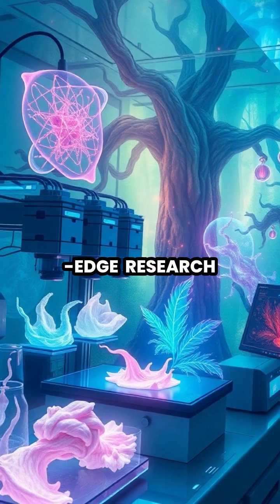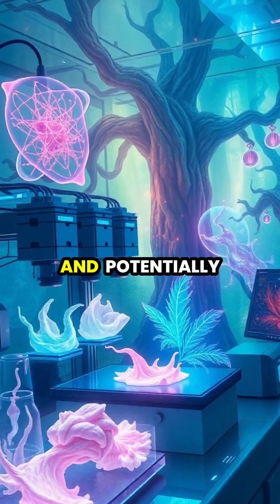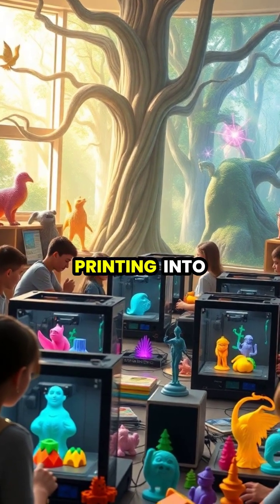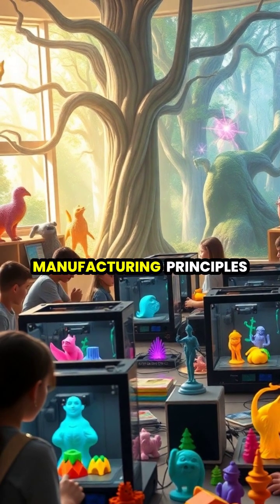In cutting-edge research, bioprinting technology is being developed to create functional human tissues and potentially entire organs. Schools and universities are incorporating 3D printing into their curriculum, teaching students about design, engineering, and manufacturing principles.